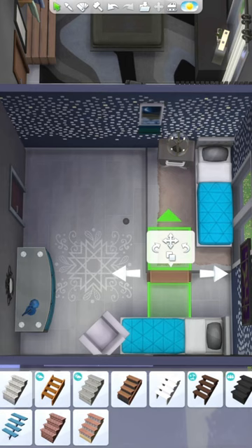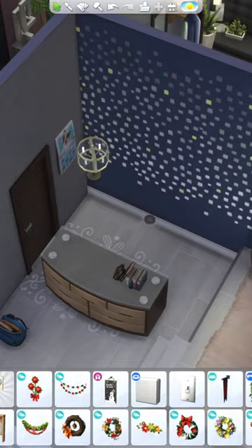I added this blue sparkly wallpaper on two of the walls. And if it's not your vibe, don't worry — I changed it later. I thought that I liked it, but I did not.